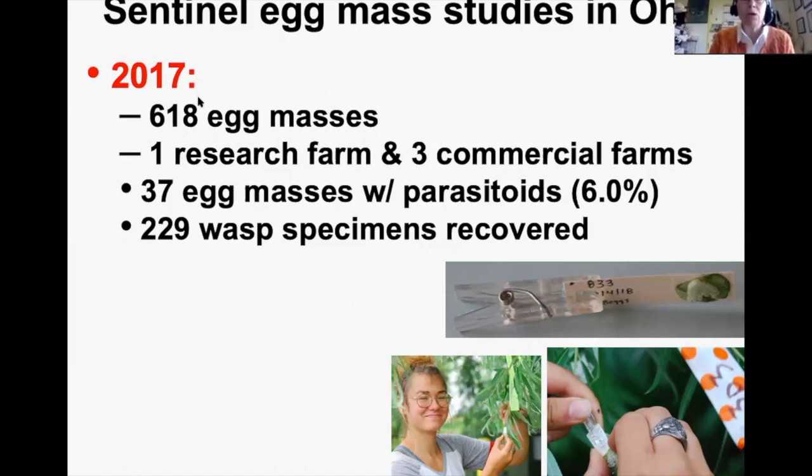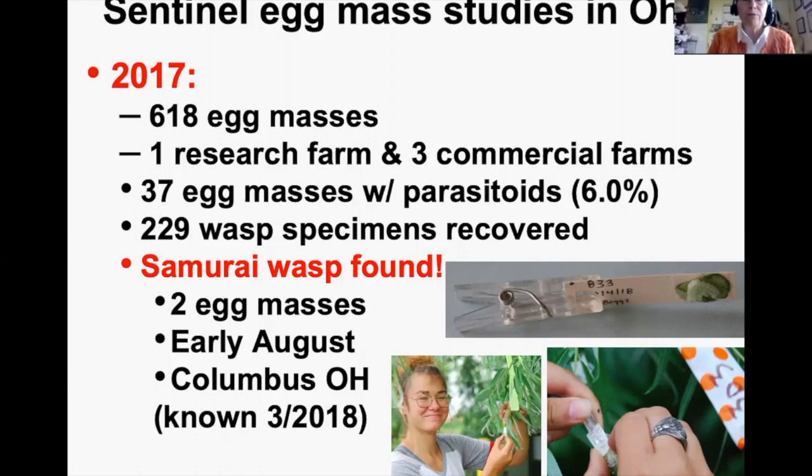Using sentinel egg masses in 2017, we deployed a total of 618 egg masses, heavily using one research farm because daily egg production was limited. We got to three commercial farms. Of the 618, 37 had parasitoids and 229 wasp specimens were recovered. The technician spent the whole winter doing species identifications and found the Samurai Wasp in two egg masses deployed in early August 2017 in Columbus, Ohio — but we didn't know until March 2018.